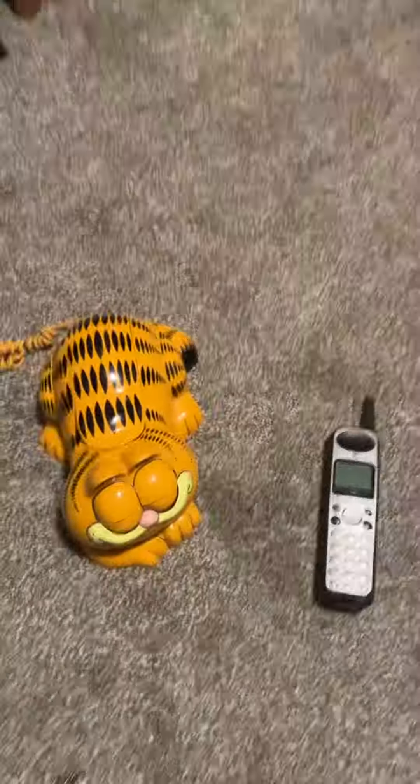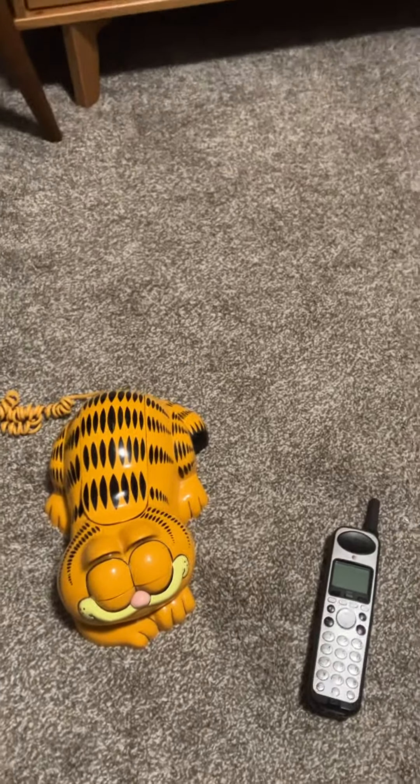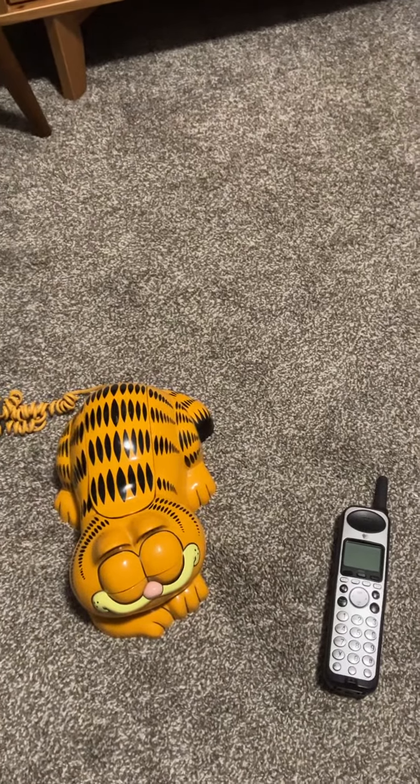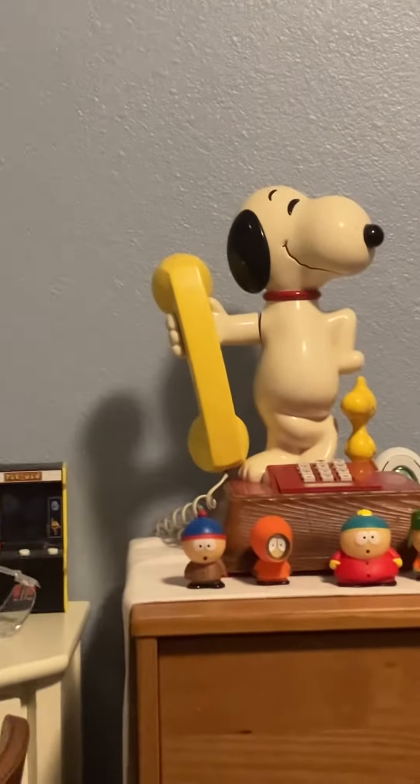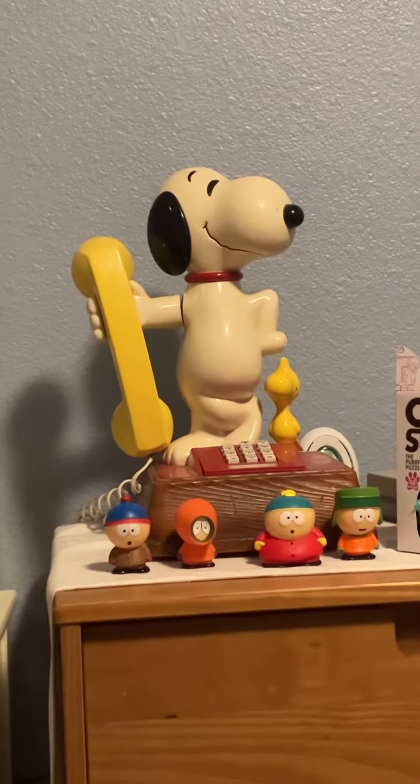Hello you guys, today's video I'm gonna show you the telephones that I have in my room. So here we go, let's get to that. There's a Snoopy telephone — now the Snoopy telephone...